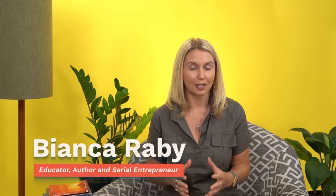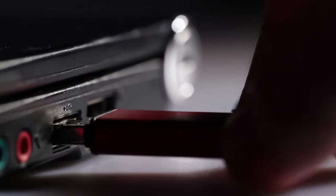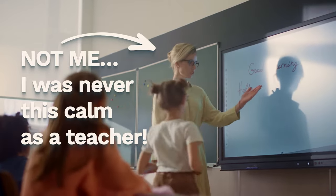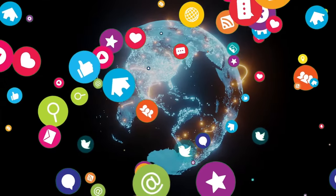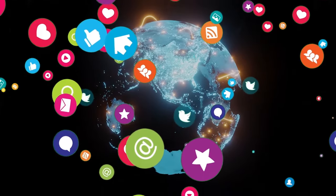Hi, Bianca Raby here — long-time educational nerd and in some circles called the digital queen. In my first year of university, we were learning how to use USBs and check emails. By the time I was teaching, I was integrating smart boards into my lessons. Now my team and I are constantly consulting with clients globally on the best technology to use to create the ultimate learning experience for them.